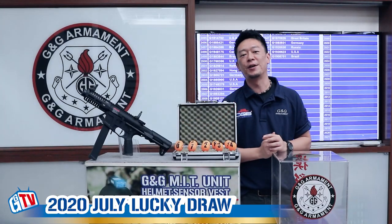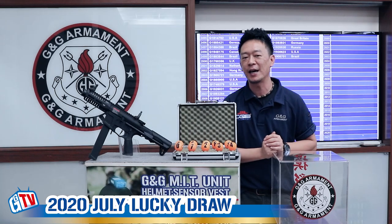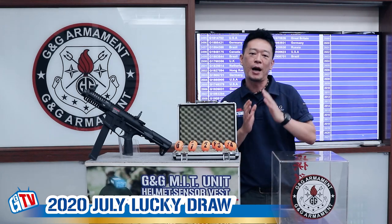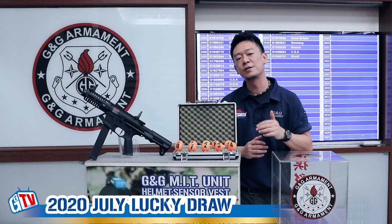Hi, welcome back to another episode of G&G Monthly Lucky Draw. Today we're going to find out the lucky winner for the month of July — who's going to win our G&G LP9. Out of this month, we have 2,551 registered G&G tags in our customer loyalty program.